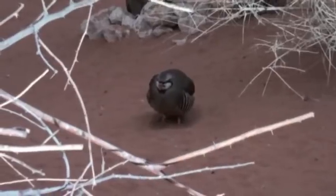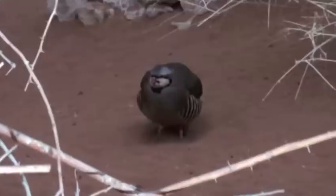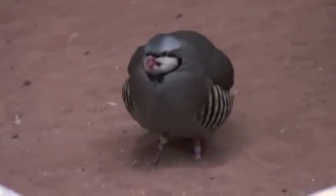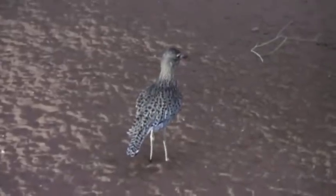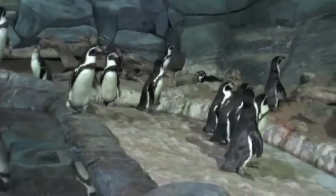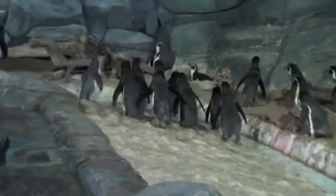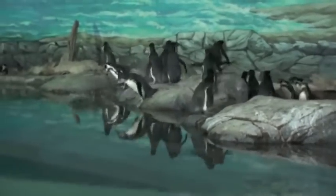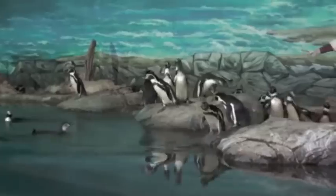The chukar partridge has its native range in Asia on rocky open hillsides with grass or scrub. Unfortunately, it has been introduced widely in other countries as a game bird. The cape thick knee is a stone curlew. The Humboldt penguins are from South America and breed in the coastal waters of Peru and Chile, and are named after the cold water current they swim in, which in turn is named after the explorer Alexander von Humboldt.